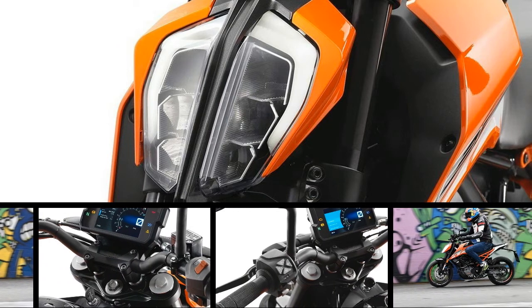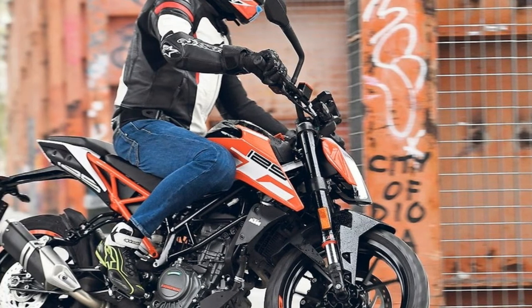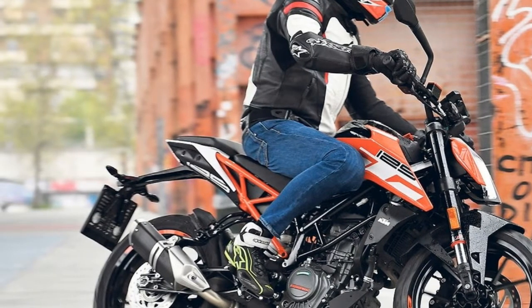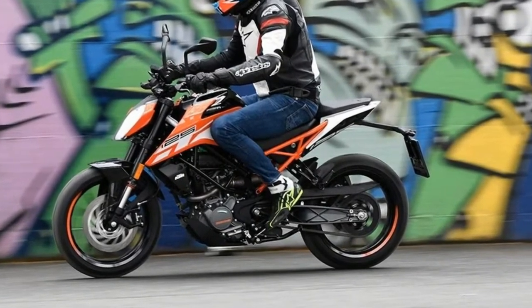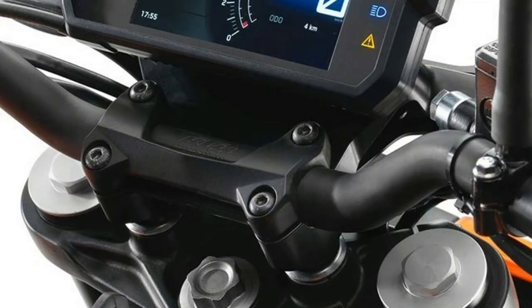Adding to the sense of big bike quality is the new non-adjustable WP 43mm upside-down forks and single rear shock, which gives the 125 Duke a more controlled ride.